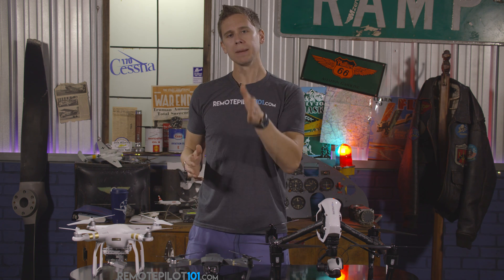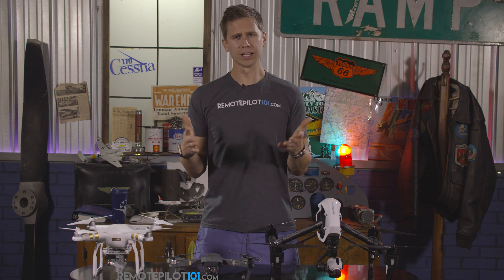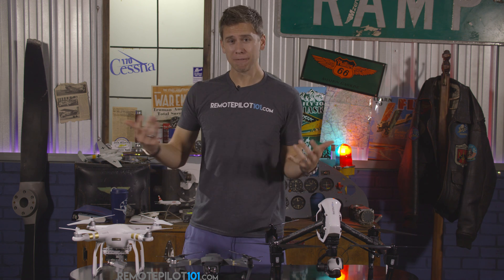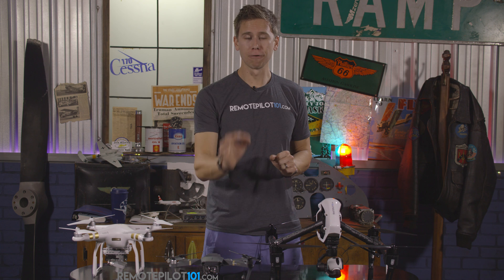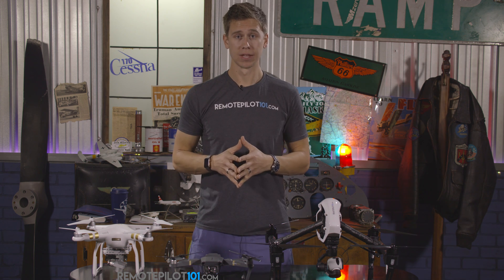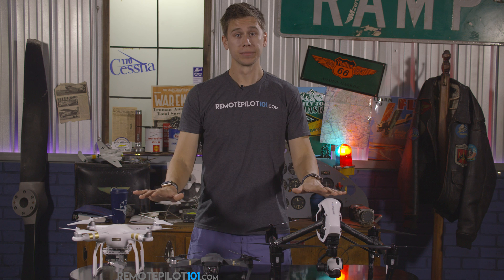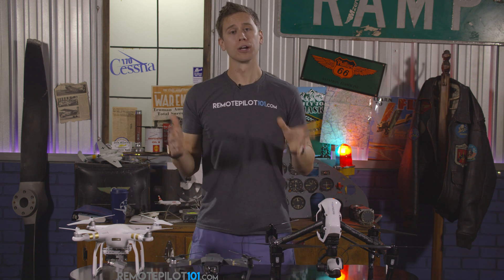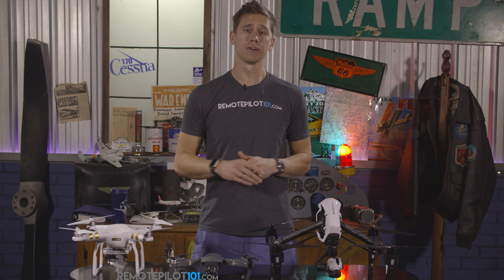Let me break down the verbiage here, because we're often asked: 'I'm a realtor, I just want to take some photos here. I'm not really being paid for it.' But you're using it as the FAA deems 'in furtherance of your business.' If you're going to use a small unmanned aircraft system — a drone — for the furtherance of your business, you need to be a commercial operator. You need to register it commercially and be Part 107 certified yourself.